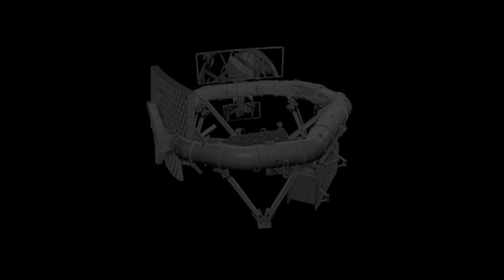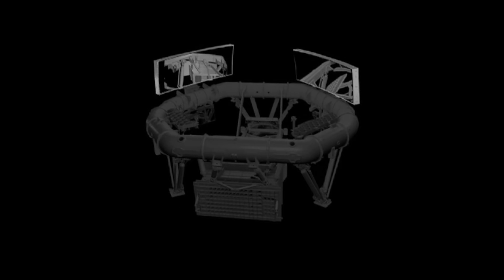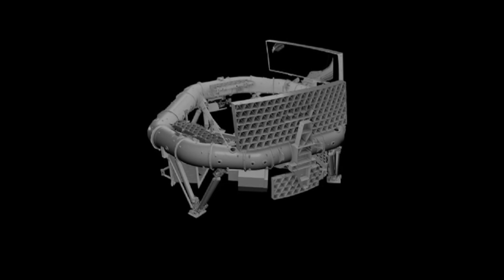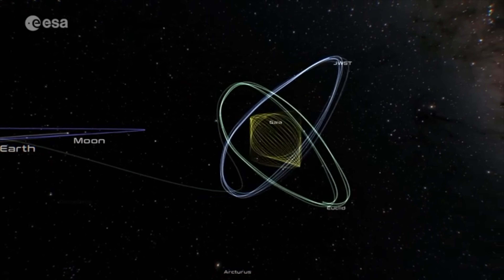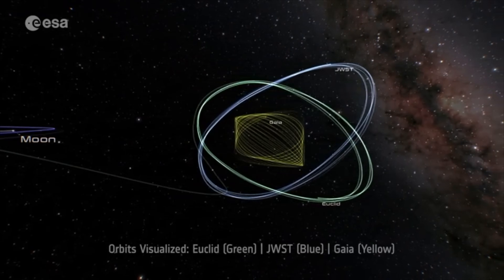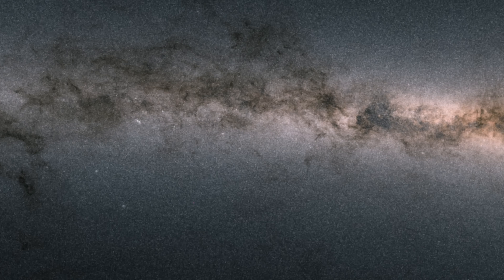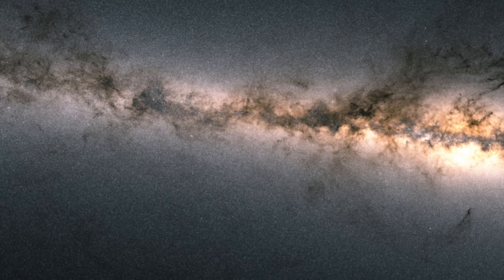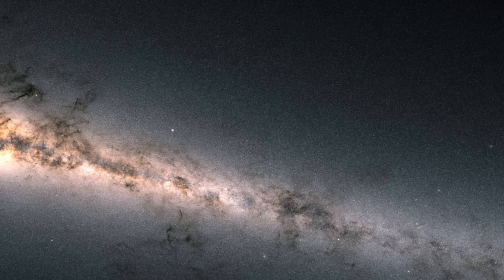To do this, Gaia actually has two telescopes on board. They point in directions separated by a fixed large angle of 106.5 degrees, because by observing two widely separated fields simultaneously, you can create a rigid reference frame across the entire sky — essential for high-accuracy measurements. From the Earth-Sun L2 point, where you'll also find JWST and Euclid, the Gaia spacecraft rotated slowly, continuously scanning the entire sky. Combined with the slow precession of the spin axis, this ensured it covered the entire celestial sphere multiple times from different angles.